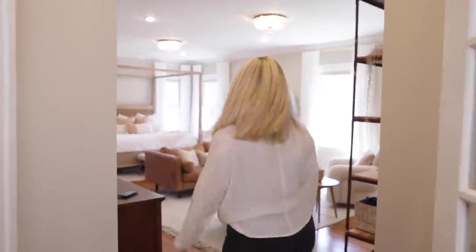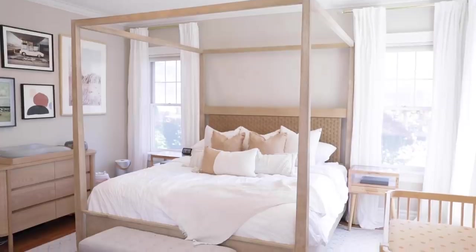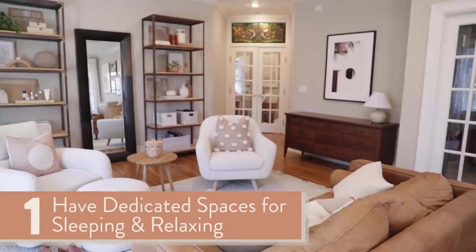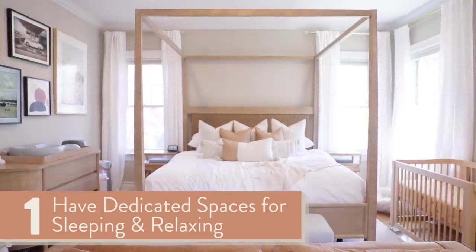Come on in! The first thing that we did in this space to make it a cozy oasis — and something I recommend for everybody — is to try to identify a space for relaxing that's not your bed, and also have a really relaxing bed. In every house that we've lived in, Tyler and I have always had a spot, no matter what size bedroom, that was kind of like a spot to chill.